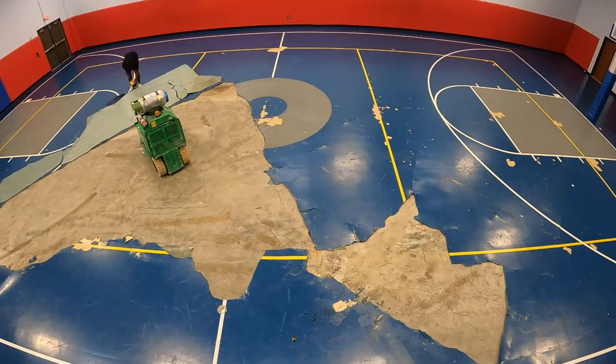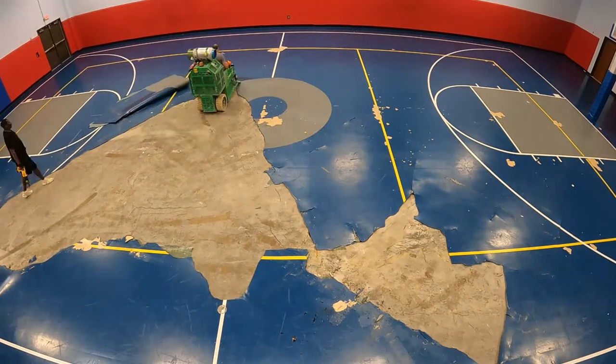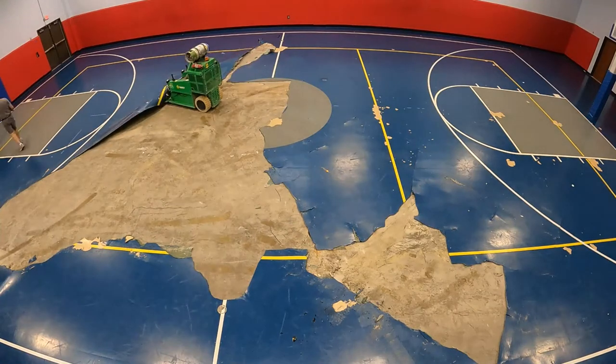So it brought me great pleasure to tear this floor into pieces bound for a landfill. It's unfortunate that these floors have such a short lifespan and that they are unable to be recycled or reused.